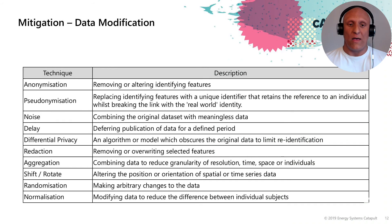Differential privacy is an algorithm or model which obscures the original data to limit re-identification. There is emerging research on this topic, and quite a few tech companies like Apple use this to protect the privacy of their users on iPhones. Redaction is simply removing or overwriting specific features where appropriate. Aggregation is combining data to reduce the granularity of resolution — time, space or individuals — such as aggregating up to an LSOA area for a local authority, or to a day, week or month.